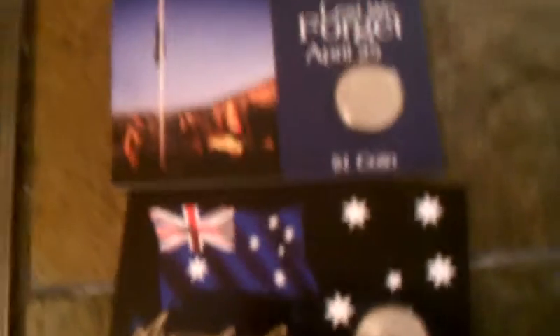Next I have Australian coins here — Australian dollars. I believe they are rare. And next is for the grand finale.